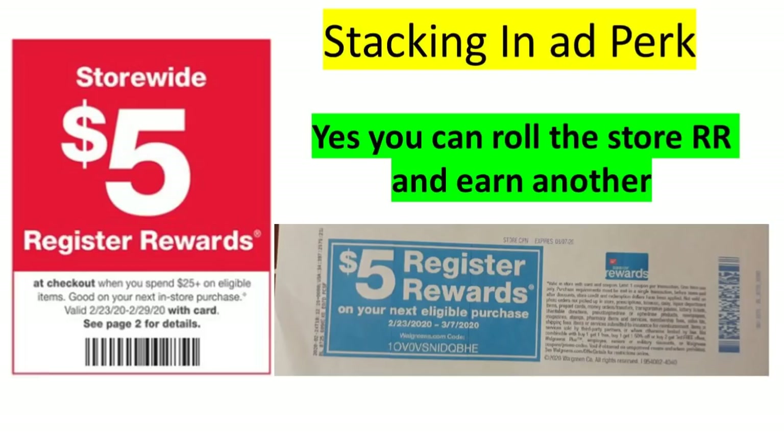Let's talk about stacking the store registered reward with the in-ad perk that's producing the store registered reward — they will stack. If you did a first transaction, earned the store registered reward, and now want to do a second transaction to earn another $5 store registered reward, you can do so. Remember, the in-ad perk is a spend deal, so after the $5 store registered reward has been applied, you must still be at the required spend amount of $25 for another $5 store registered reward to print. I showed this in my haul video on Sunday — I'll leave that link at the end of this video.